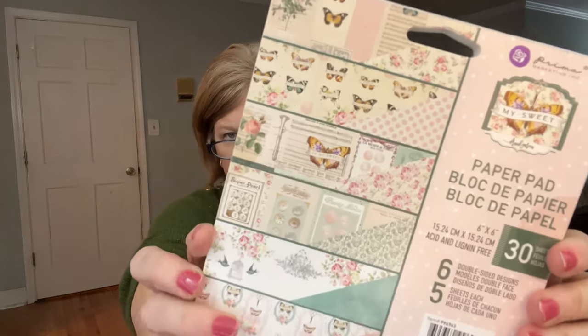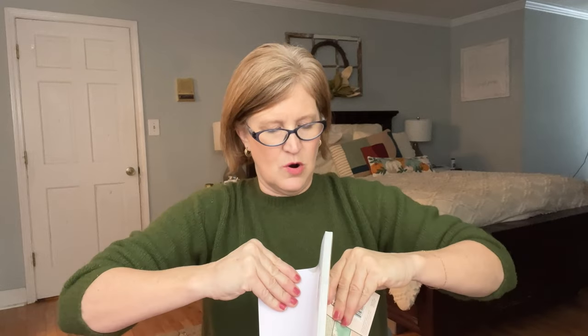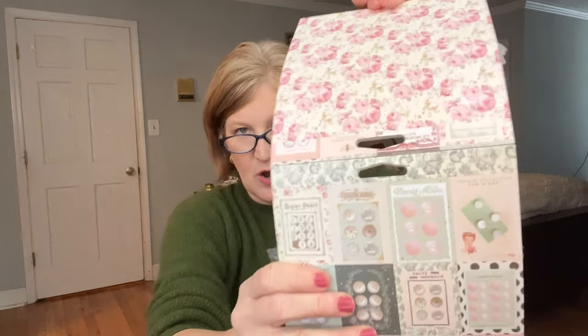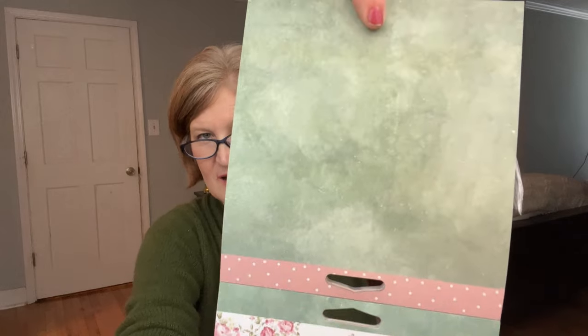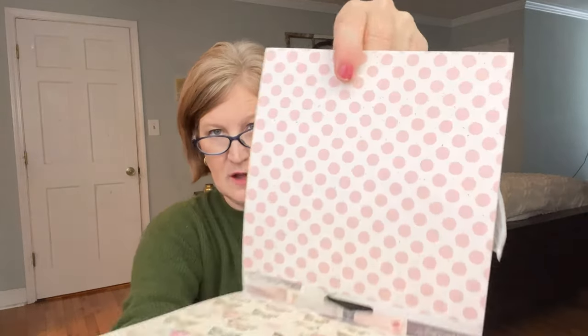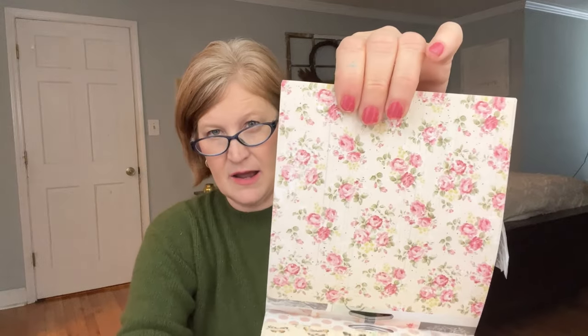First up, we got a whole paper pad! If you know me, you know I love these. You can use them in junk journaling, scrapbooking, card making, anything. This one has six double-sided designs — there are butterflies, florals, vintage patterns, and a polka dot I absolutely love. Wouldn't that be pretty for Valentine's Day cards? These packs are usually a little pricey, so it's great to get one in here.